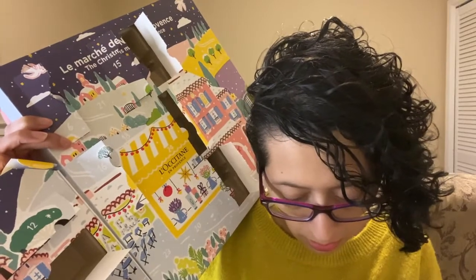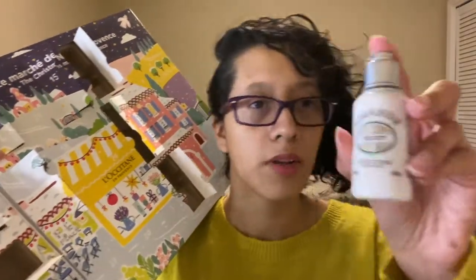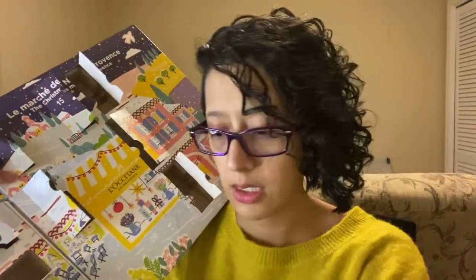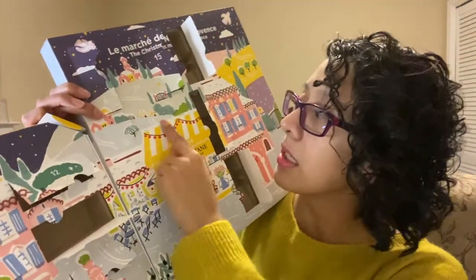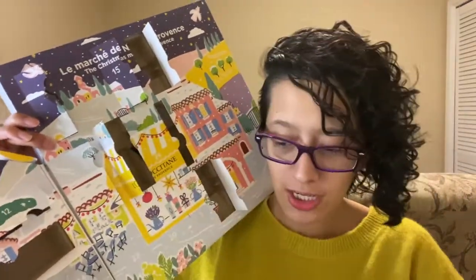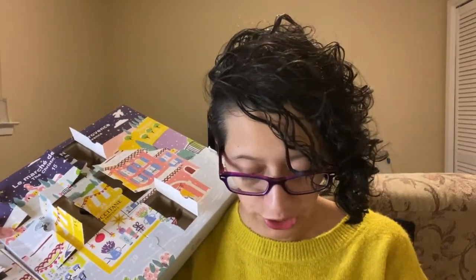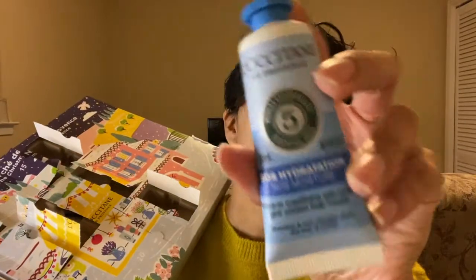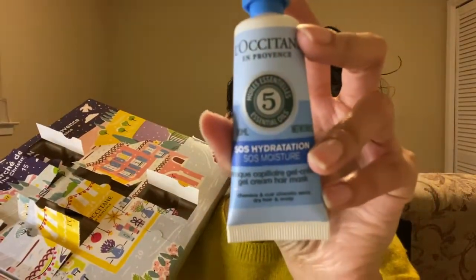This is body milk with almond oil — got another nice size of this. And then number eighteen is right here. Is this another hair mask? It is! This is the SOS Moisture Hydration one. So we had the shine one for shiny hair, and this is the moisture one to give your hair some moisturization. I like the colors on these — very nice, colorful hair masks.